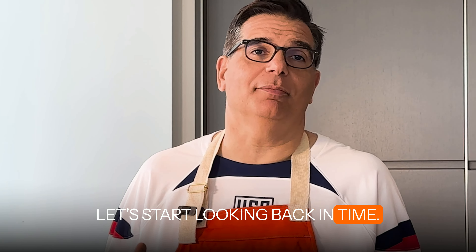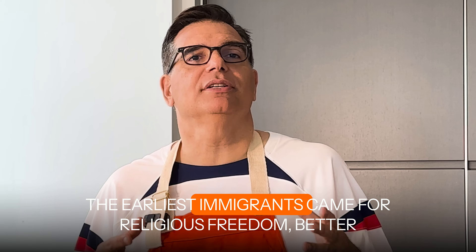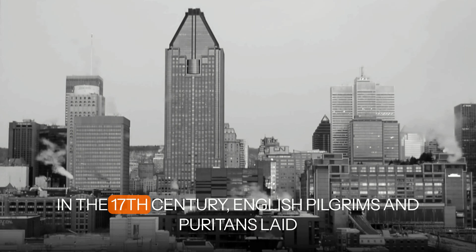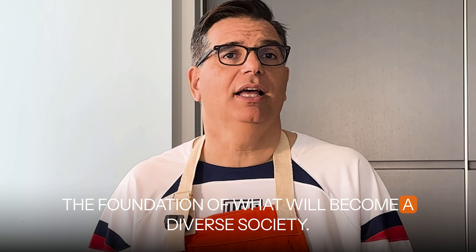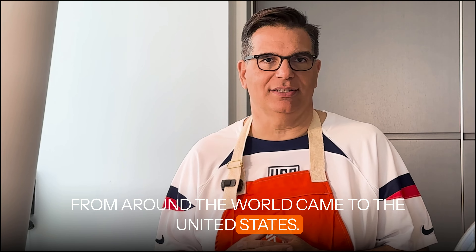Let's start our looking back in time. From the moment the first settlers arrived, America has been a country of immigrants. The earliest immigrants came for religious freedom, better jobs, different opportunities, and a new beginning. In the 17th century, English pilgrims and Puritans laid the foundation of what would become a diverse society. Over the course of the years, millions of people from around the world came to the United States.